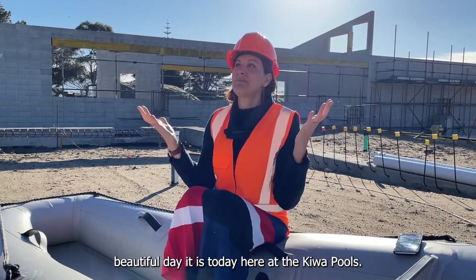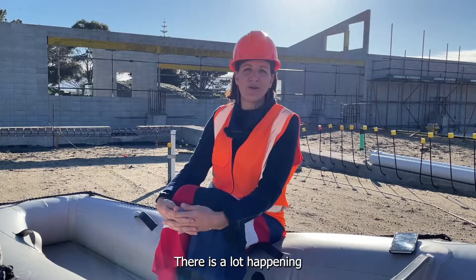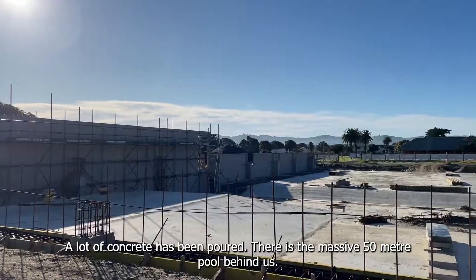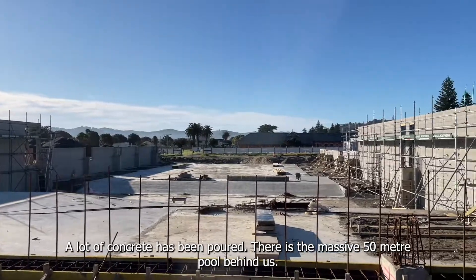Good morning. Look what a beautiful day it is today here at the Kiwa pools. There is a lot happening — you can see behind me so much has happened since we've last been here. A lot of concrete has been poured. There is the massive 50 meter pool behind us.